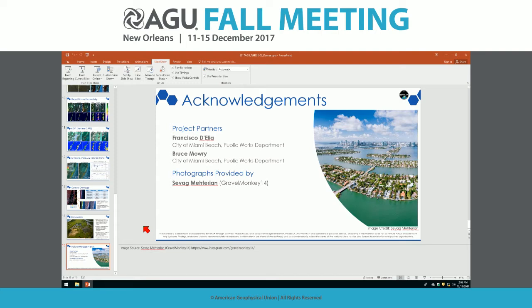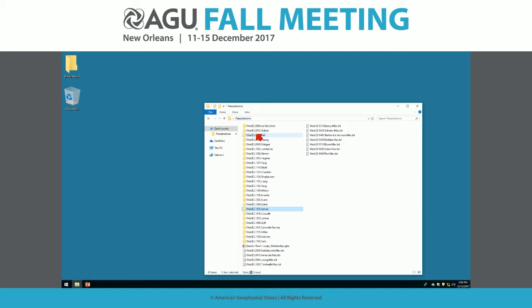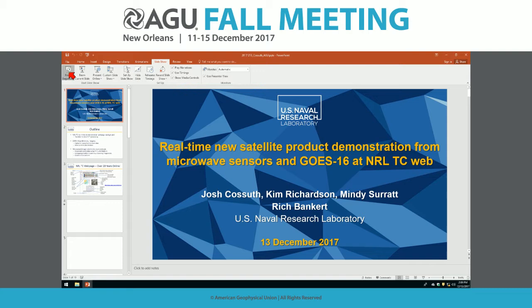Our next speaker is John Cossett, who will be speaking about real-time new satellite product demonstration for microwave sensors, GOES-16, and the NRL tropical cyclone web page. I'm going to discuss some of the new satellite products that we produce in near real-time for forecasters at the Naval Research Lab tropical cyclone web page, with a particular focus on GOES-16, which just launched in November of last year, and some new microwave sensor research.